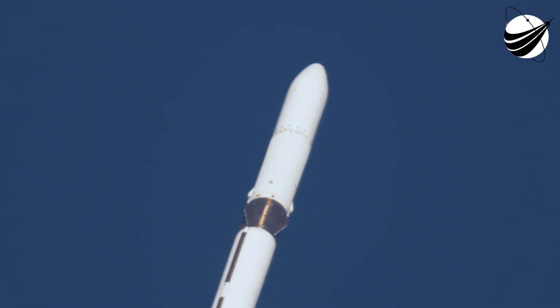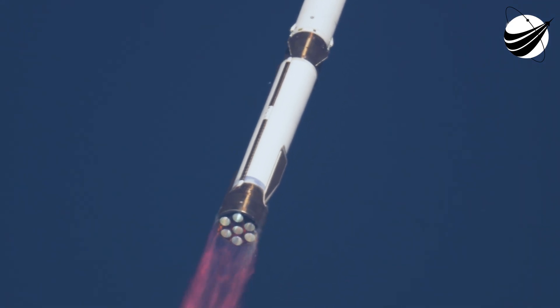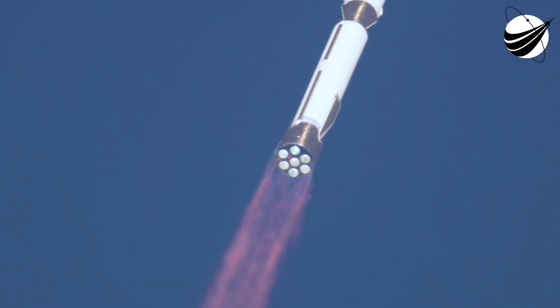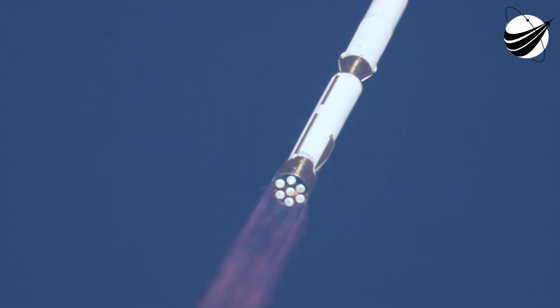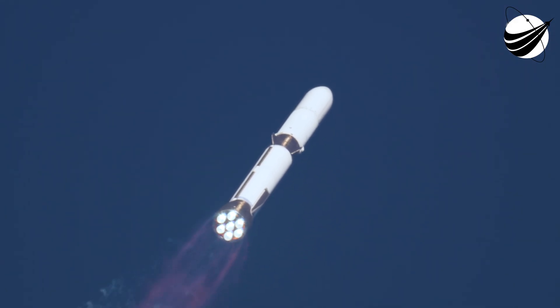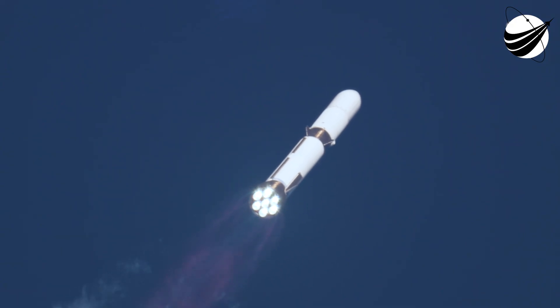Now passing Mach 1 — New Glenn is now supersonic! Supersonic! 1 minute 3 seconds in. Max Q — maximum pressure. 1 minute 45 seconds in. We have passed Max Q — the report is nominal!